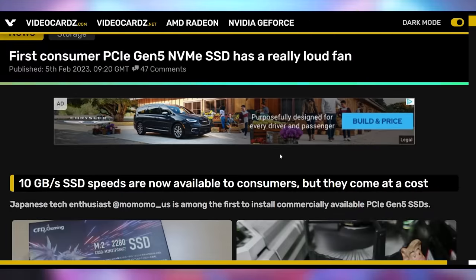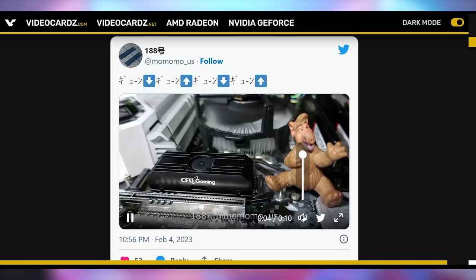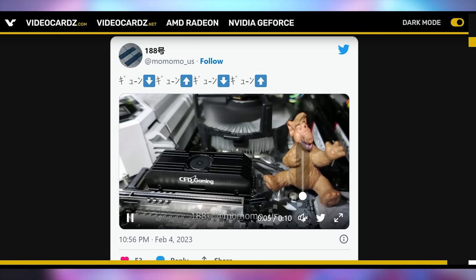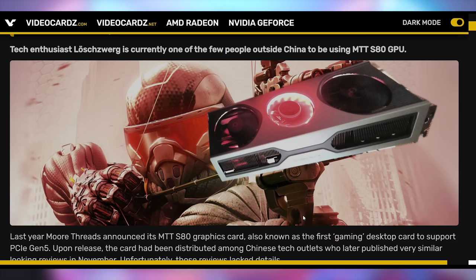PCIe 5.0 SSDs have now started to roll out and they are spicy. The world's first consumer PCIe 5.0 SSD has a notable trade-off: a loud fan — a small fan spinning at very high RPM. Your storage is no longer going to be quiet; it's going to have moving parts. And we're also getting PCIe 5.0 GPUs — the MTT S80, the world's first PCIe 5.0 GPU, coming out from China.